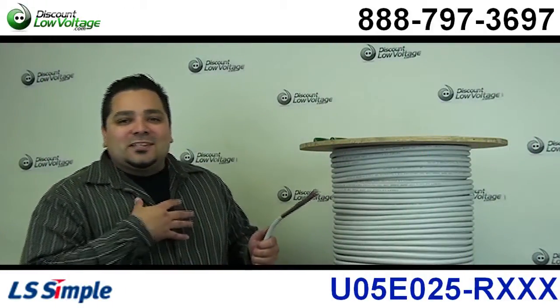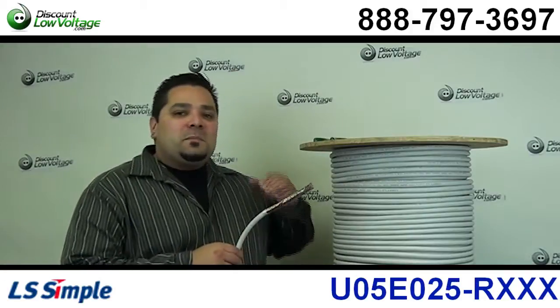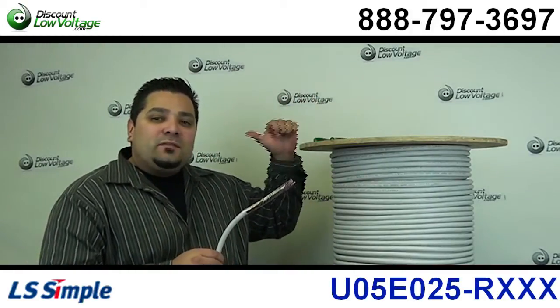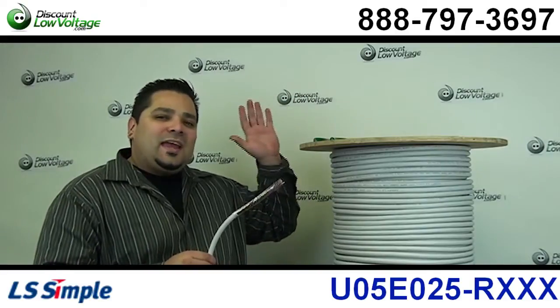Hello and thanks for visiting. I'm Mercy Salinas with DiscountLowVoltage.com and today I'm going to take a quick look at the Cat5 25-pair 24-gauge cable.